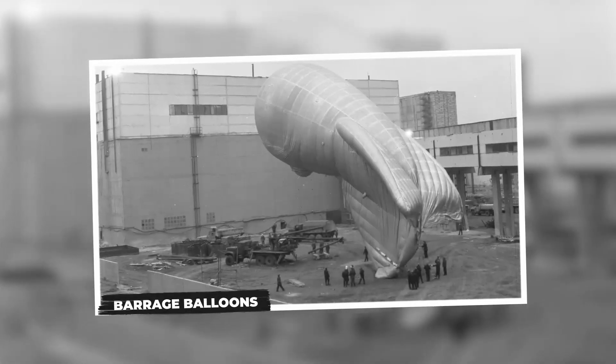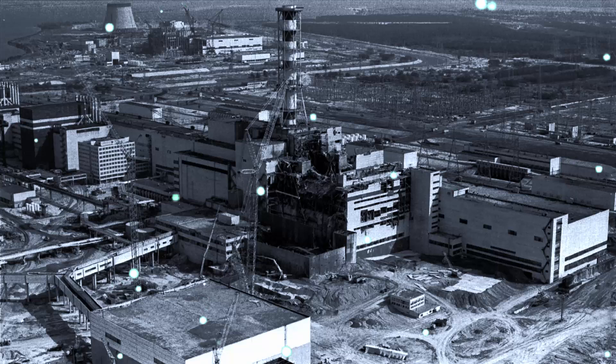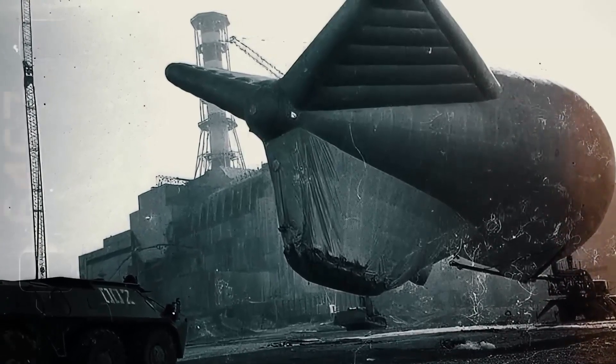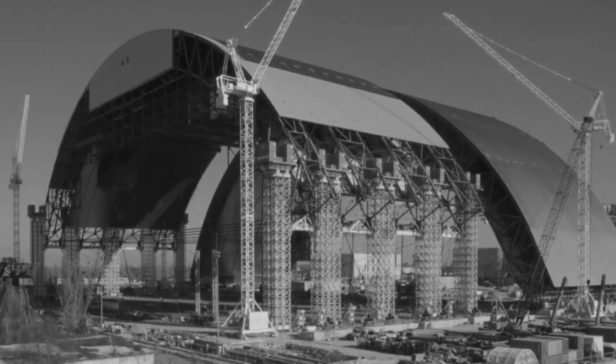Barrage Balloons. Amidst the desolation of the Chernobyl exclusion zone, strange shapes hovered in the sky. By day, they were barely visible against the grey Ukrainian sky, but as night fell, they transformed into ghostly orbs casting an eerie glow over the landscape. These were no ordinary balloons — they were relics of a bygone war, repurposed to aid in one of the most desperate engineering feats of the 20th century: the construction of the sarcophagus over Reactor 4.